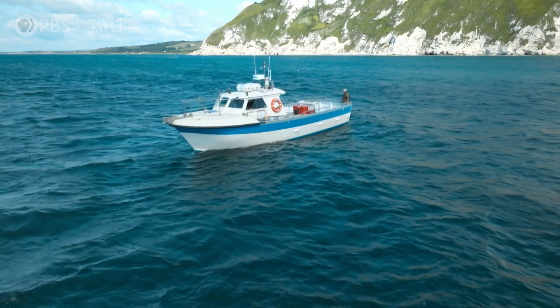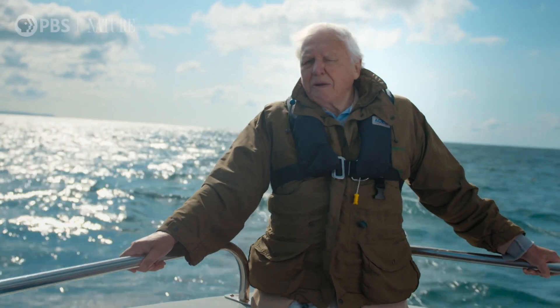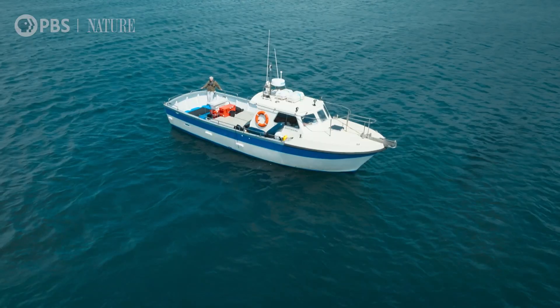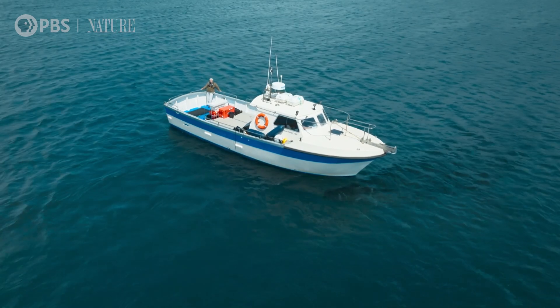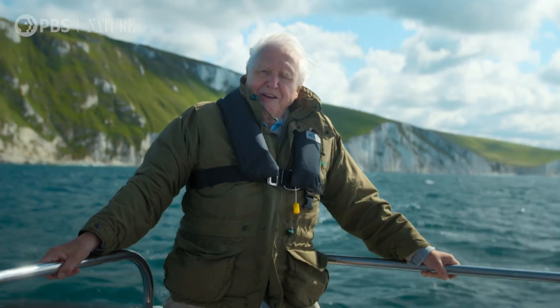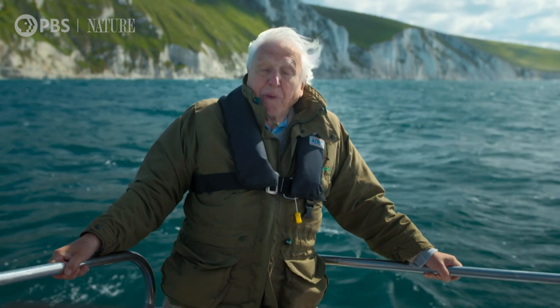In the late Jurassic, Europe was an archipelago of islands, much closer to the equator than it is today. Its seas were warm, shallow, and teeming with life. And in these waters, underneath my feet, lurked the ultimate marine predator, the Pliosaur.